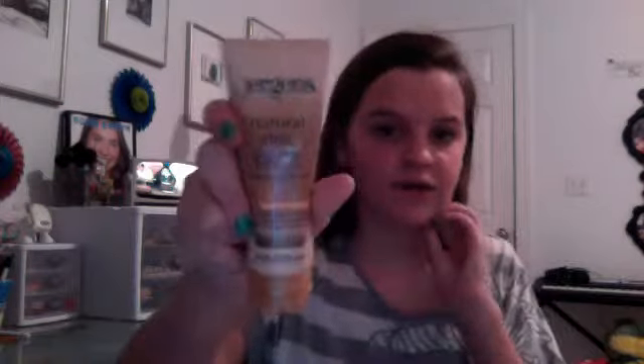I'll just put this on before my powder. And when I do it, sometimes like today you can't really see it — it's like right there. My mom said that I looked really nice and dewy. So this is something if you don't want to wear powder, it looks really pretty just alone.